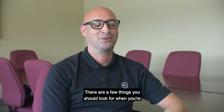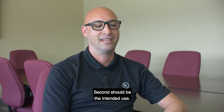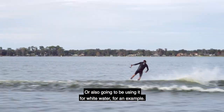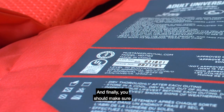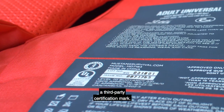There are a few things you should look for when purchasing a life jacket. First and foremost is size and fit. Second is the intended use — are you going to use it for a PWC, water skiing, or white water, for example? Third is the water environment — will you be near shore or offshore? Finally, make sure the device is U.S. Coast Guard approved and also has a third-party certification mark.